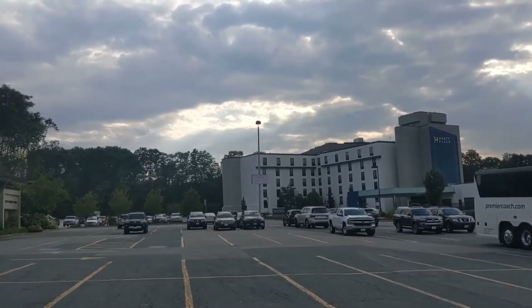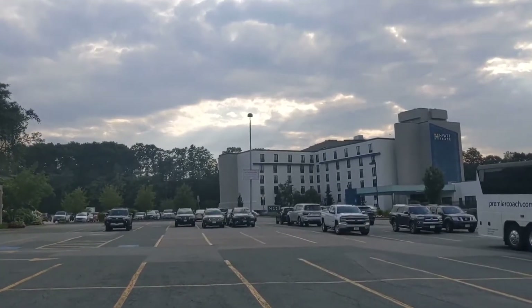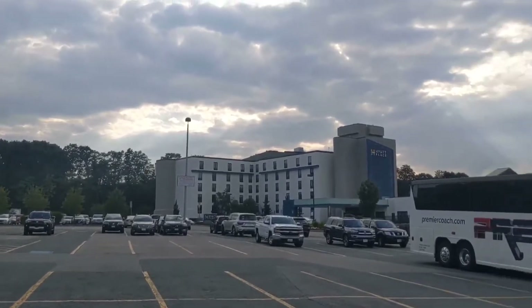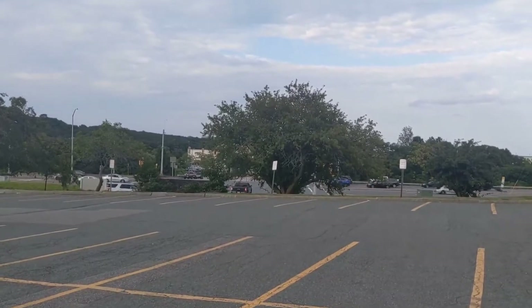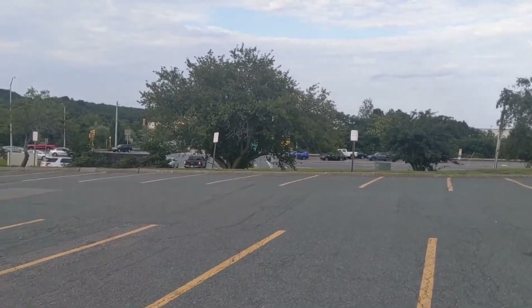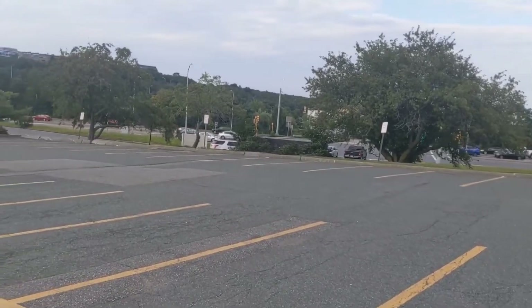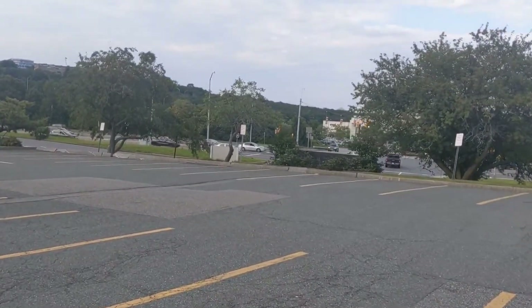Alright guys, here's a look at the Hyatt Place. We already showed you the restaurant options around. Also, across the street there is a mall — so if you need to do some shopping, maybe before catching a flight, there's a giant Macy's and a bunch of stores. Right behind that tree, there's a mall. I think it's called South Shore Plaza, right over there.